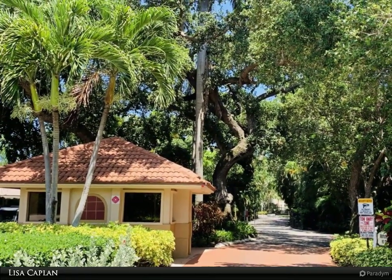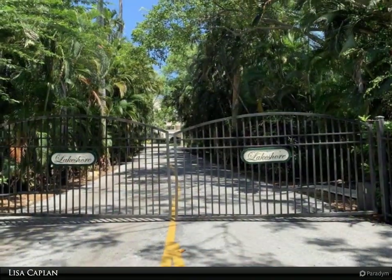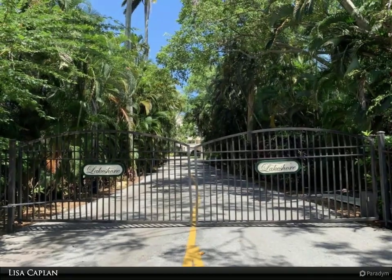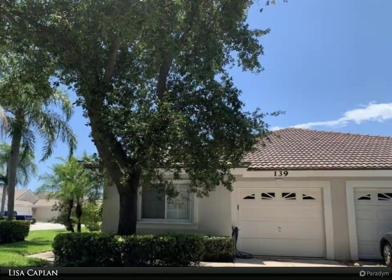Gorgeous new 20-inch tile flooring throughout living areas. Newly upgraded carpeting in master and guest bedrooms. Fully renovated master bath with double vanity, dual sinks, and walk-in shower with designer tile.